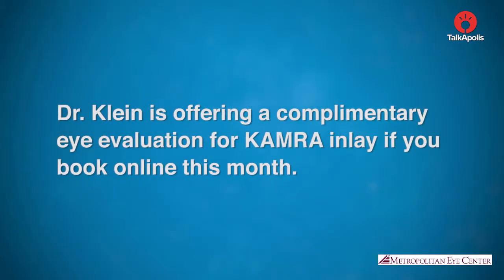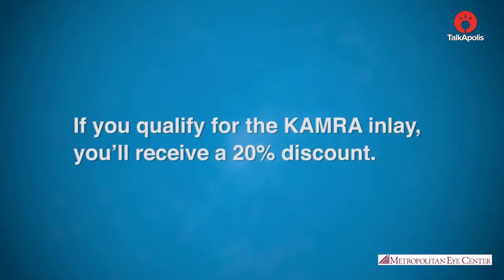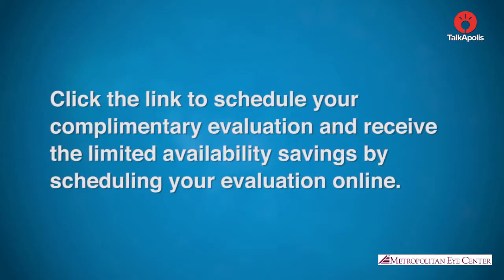Dr. Klein is offering a complimentary eye evaluation for the Kamra Inlay if you book online this month. If you qualify for the Kamra Inlay, you'll receive a 20% discount. Click the link to schedule your complimentary evaluation and receive the limited availability savings by scheduling your evaluation online.